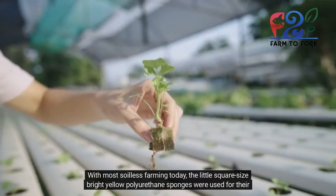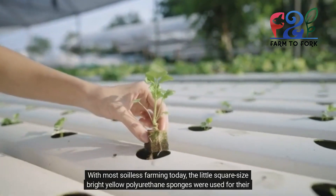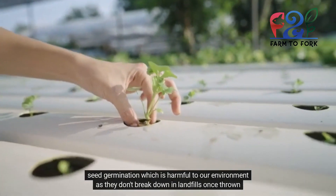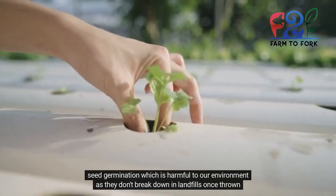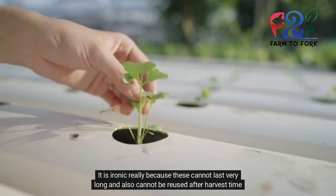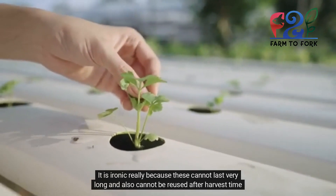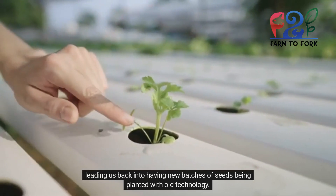With most soilless farming today, the little square-sized bright yellow polyurethane sponges were used for seed germination, which is harmful to our environment as they don't break down in landfills once thrown away. It is ironic because these cannot last very long and cannot be reused after harvest time, leading us back into having new batches of seeds being planted with old technology.